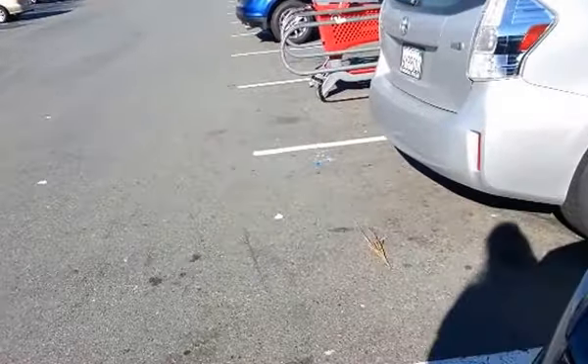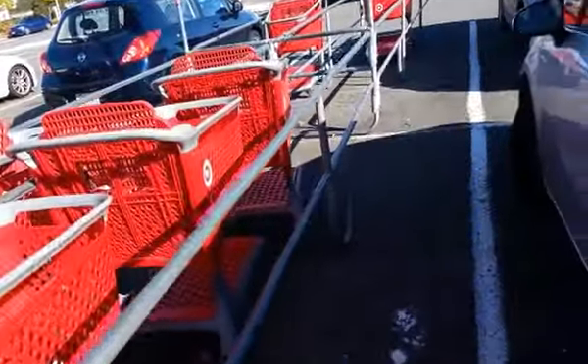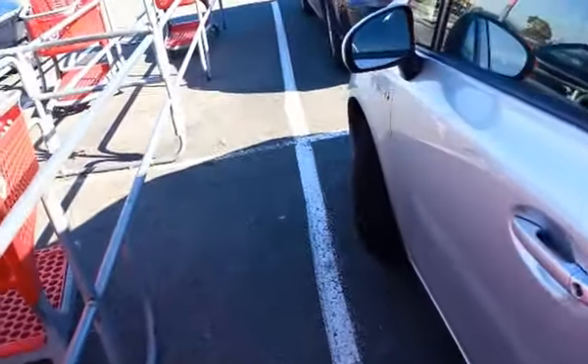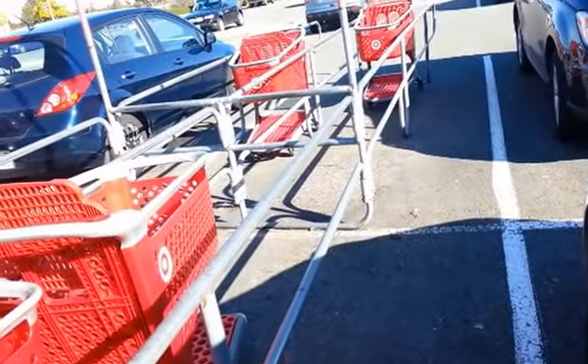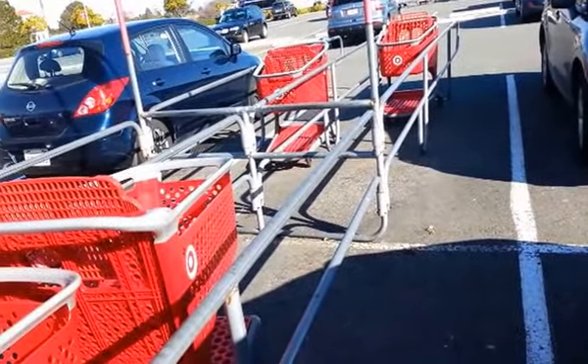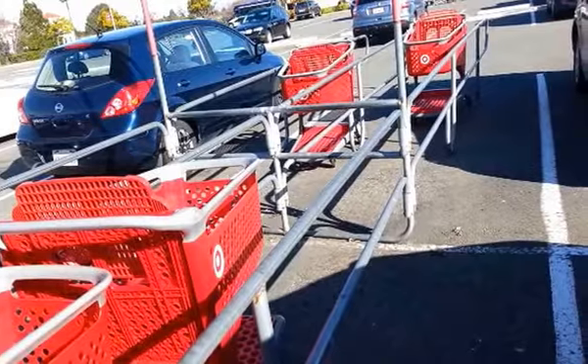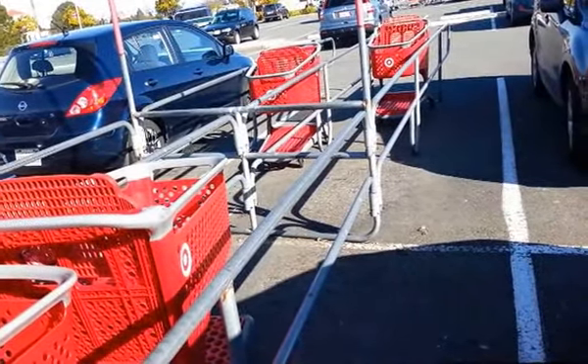So I'm going to try Sprouts — that new store that opened. They had three cucumbers for a dollar, which is actually better than the 99-cent store, so I'm definitely going to get that. I'm sure I'll be able to buy something there.